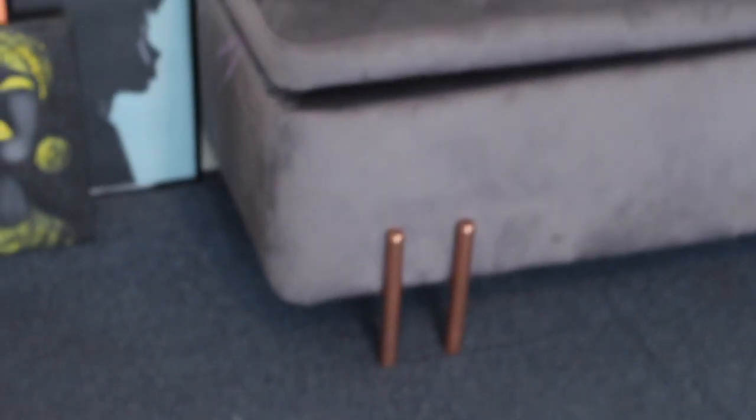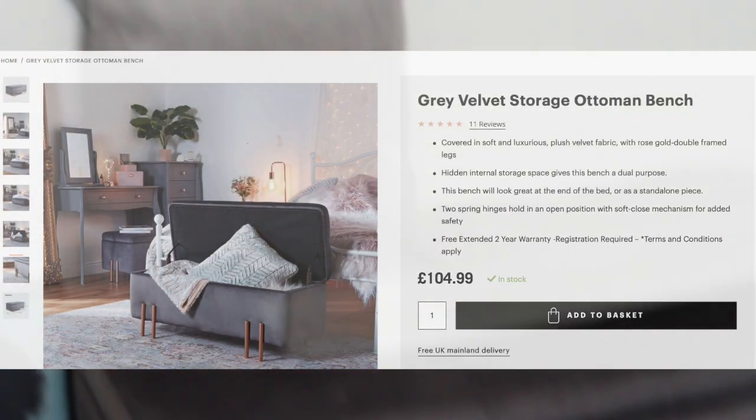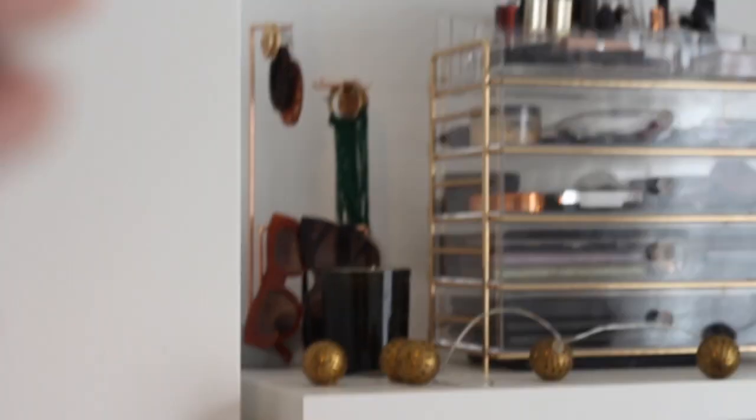The first thing I actually got when I started changing my room around is this beautiful storage bench from Beautify — the same place I got the makeup storage from. This pillow is also from Matalan and this throw is from TK Maxx. Let me show you inside — it actually opens up as well, and I was so excited when I got this.